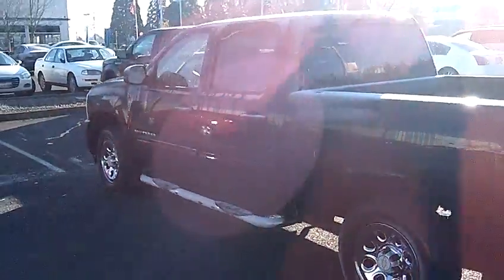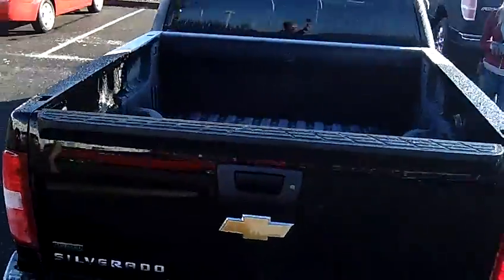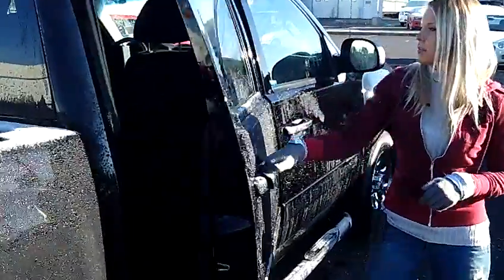This is a V8 4.8 liter automatic 4-speed with overdrive, has the flex fuel package, premium wheels, lots of room in the back.